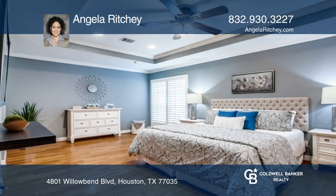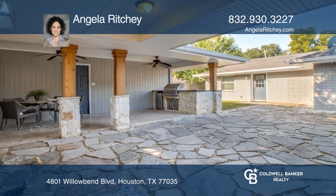Expansive open floor plan. Flagstone patio and covered back porch with an outdoor kitchen.